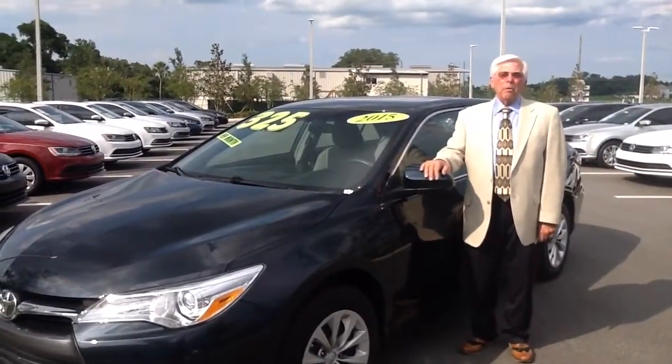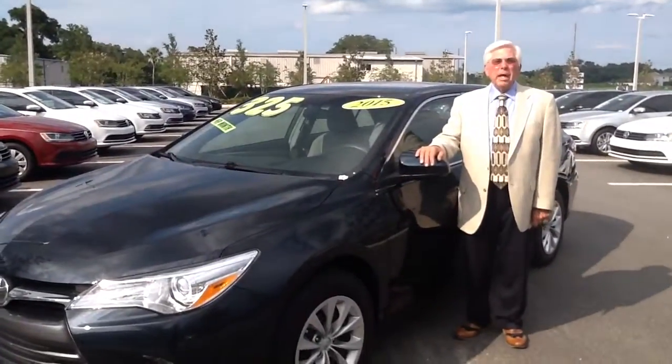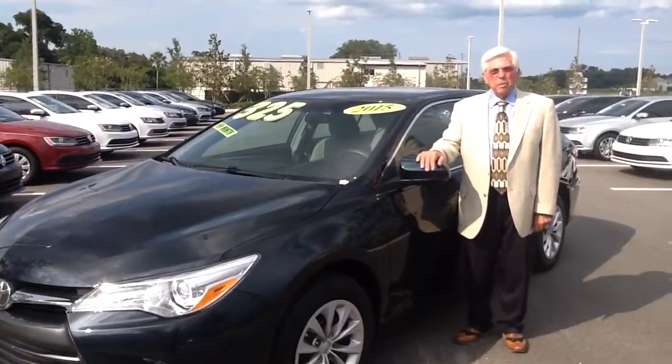The Camry LE is probably one of the most popular Camrys that Toyota has sold. Four-cylinder engine giving you excellent gas mileage, but at the same time, fantastic pickup.